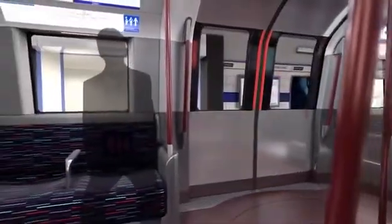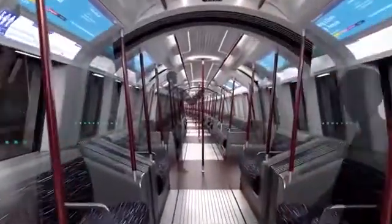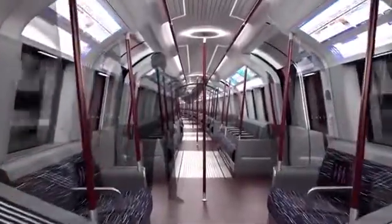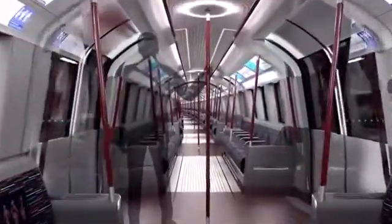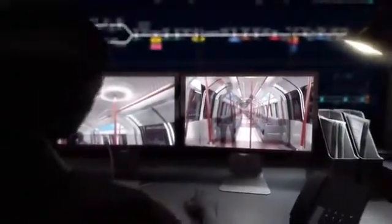Our design vision is for a train that both echoes the best of London's transport heritage and utilises the latest modern technology. The 250 spacious and comfortable new trains will have walk-through carriages to increase capacity and will all have double doorways to speed up boarding and alighting.